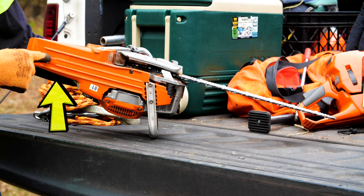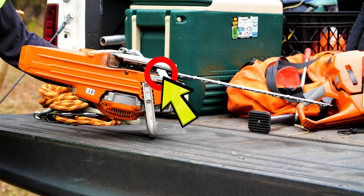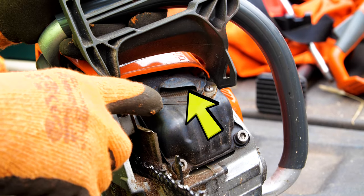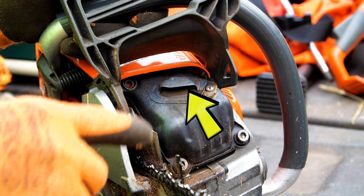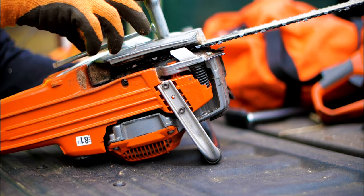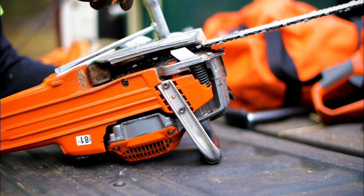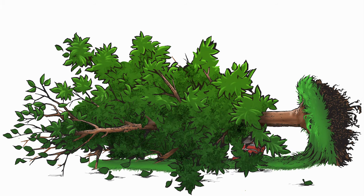The right hand guard is designed to protect the user's hand if the chain should break or derail. The chain catch serves the same function. Every chainsaw has the potential to start a wildfire, so chainsaw engineers have added a spark arrestor to the muffler to prevent sparks. If any of these features are non-functioning or missing, don't use the saw. Take the bar off so nobody else uses it, get it repaired, and lock it out and tag it out.